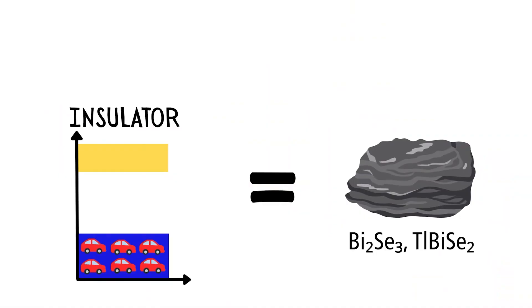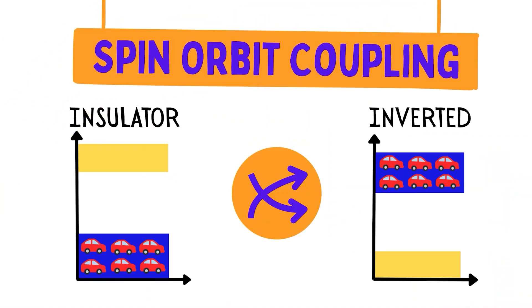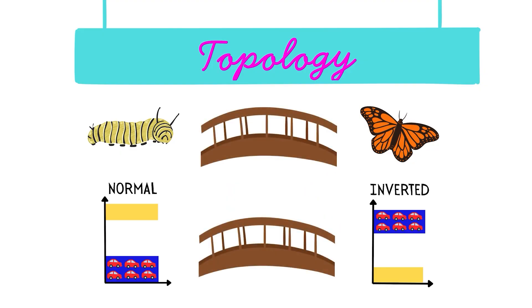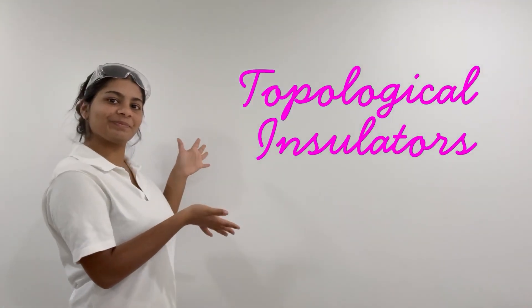In 2007, scientists discovered that some heavy insulators have spin-orbit coupling, a phenomena which inverts the normal band structure. A mathematical field called topology tells us that in order to get from the normal to inverted phase, we need some sort of a bridge — a fancy new transitional phase, which physicists gave a suitably fancy name.